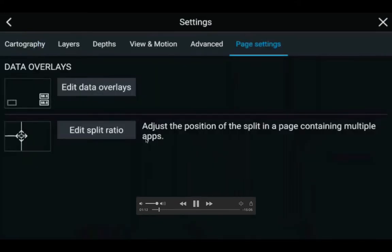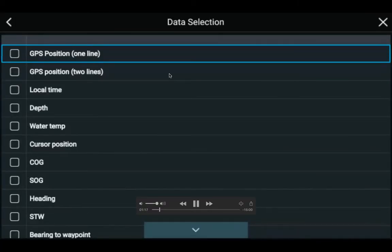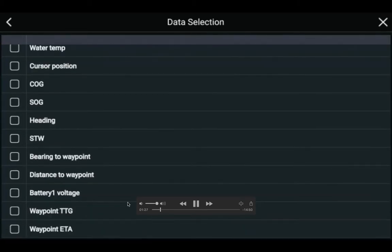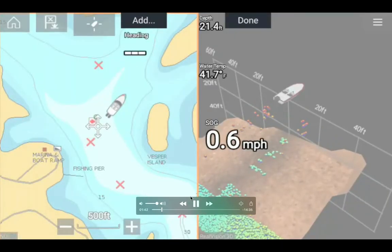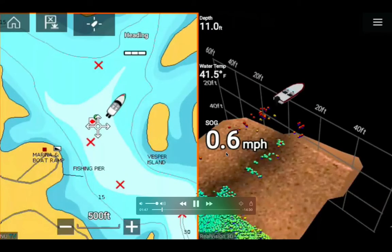I'm switching to the detailed Navionics Onyx map and adding data overlays. The options include GPS location, local time, depth, water temperature, cursor position, course over ground, speed over ground, heading, bearing to waypoint, distance to waypoint, and battery voltage — if you hook up this multi-function display to 12 or 24 volts.